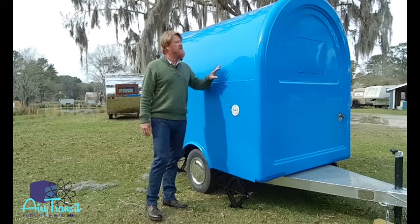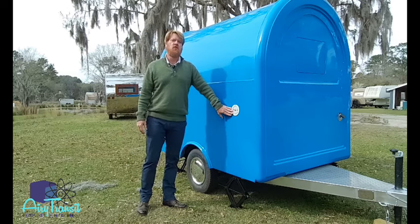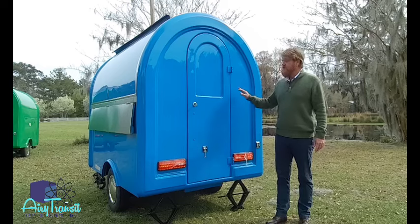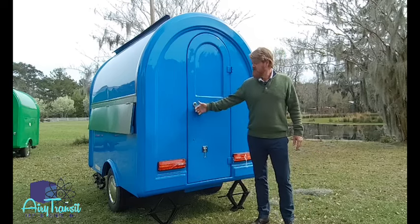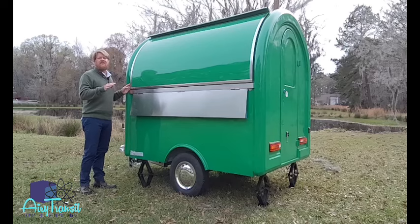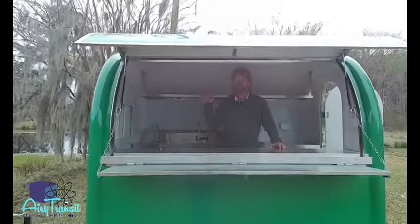On the passenger side of the trailer, there is no concession window — all we have is a port for our freshwater fill. On the rear of the trailer, you have your keyed entry lock and DOT lighting. We also want to introduce you to another color we have — a vibrant green.